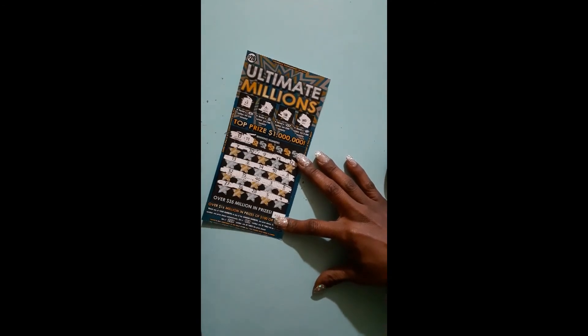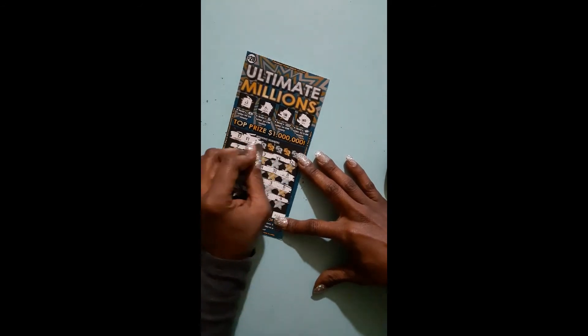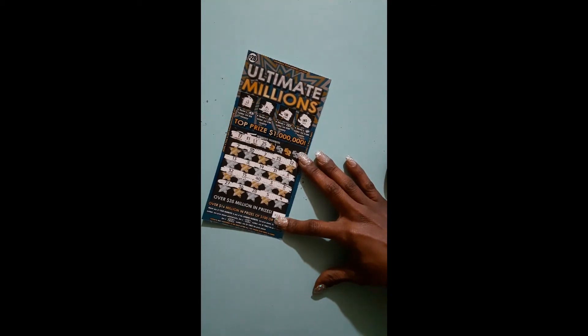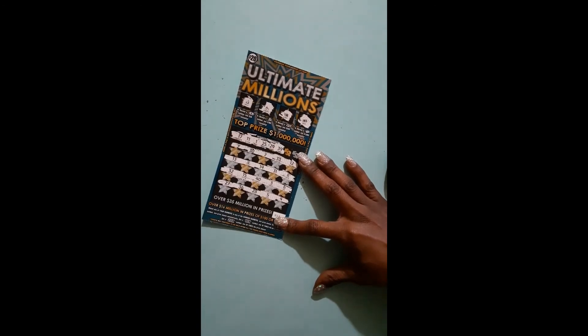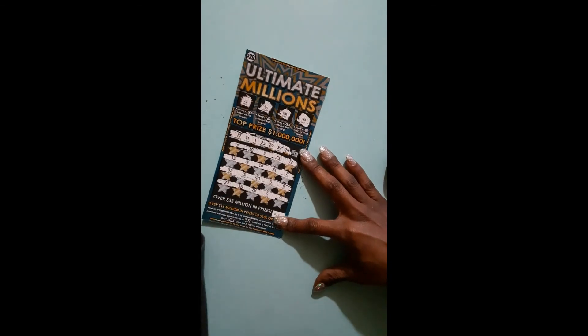I don't like when I see the numbers like that because it's usually I don't get them. I do not like when I see all those numbers like that. But you never know because you never know where they're going to put them. 29 is my day of birth and it's been popping up everywhere, but I haven't been winning on it.